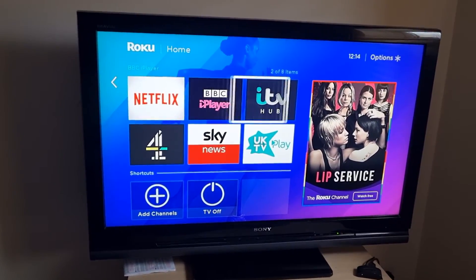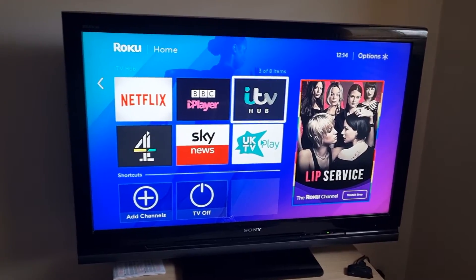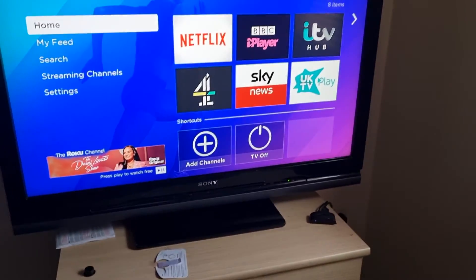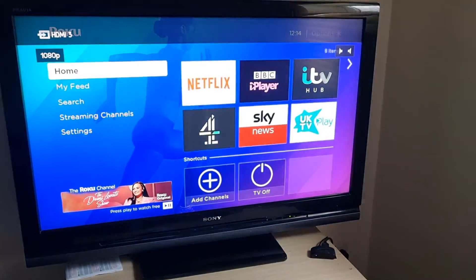If you've got Netflix, you know how to use Netflix. I think that's all you need to know, so I'm just going to turn the TV off. When you turn the TV back on, it should just come back up with the TV box. There you go.